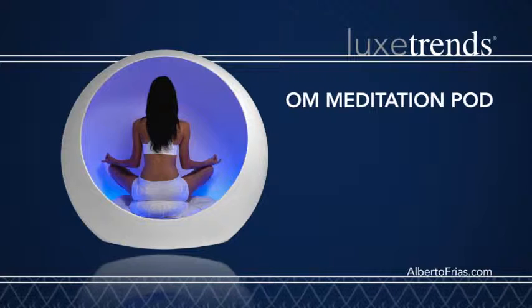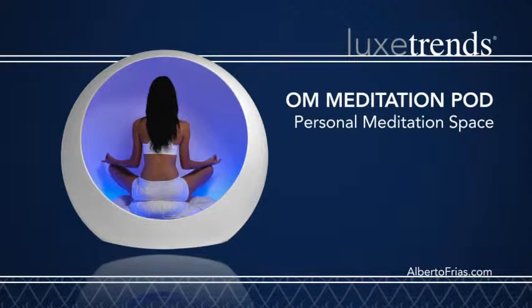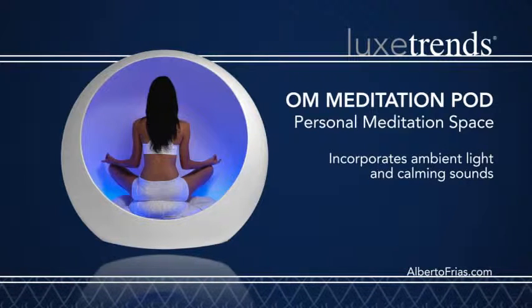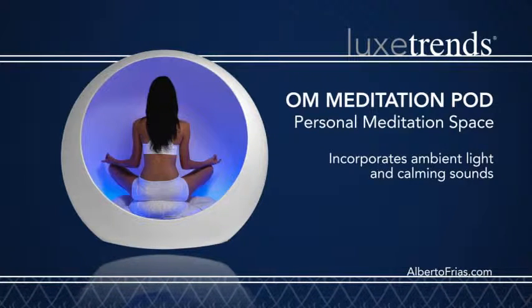The OM Meditation Pod is a personal meditation space for your home. The modern oval design incorporates ambient light and calming sounds to refresh your senses.